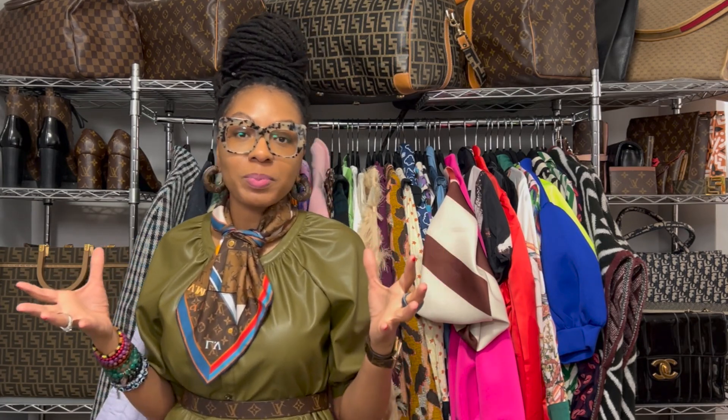And so the Speedy 30 was created. The bag did not become a household name until who I would say was one of the first influencers requested a custom-made bag. In 1959, the beloved Audrey Hepburn — Breakfast at Tiffany's, Charades, all of those great movies — requested a smaller bag. She absolutely loved the house, but the bag was too big.